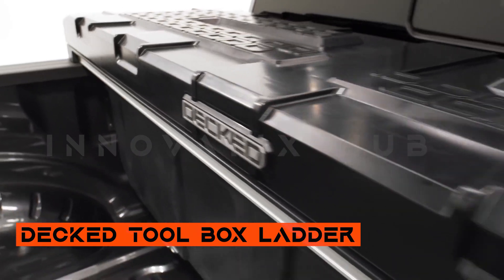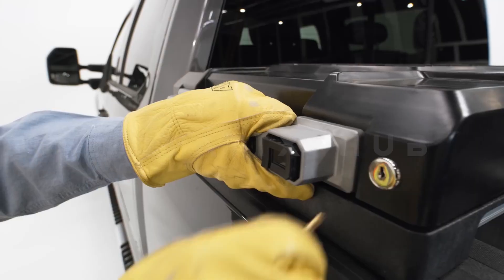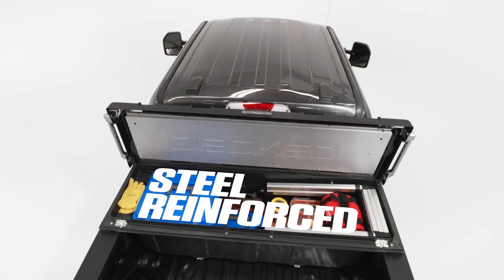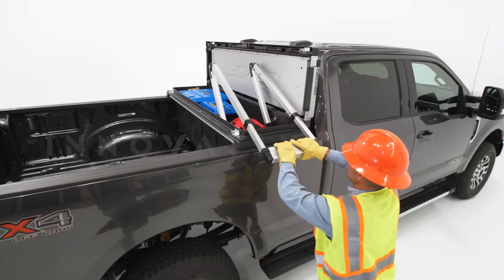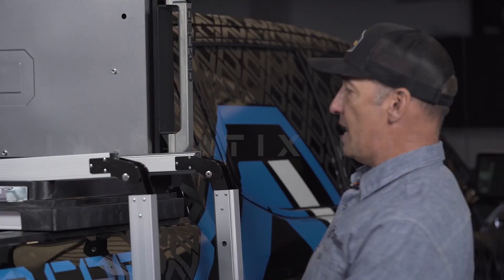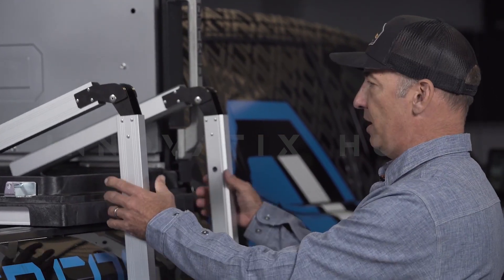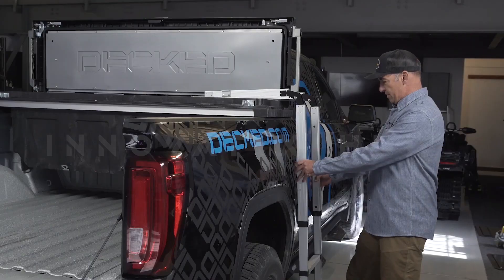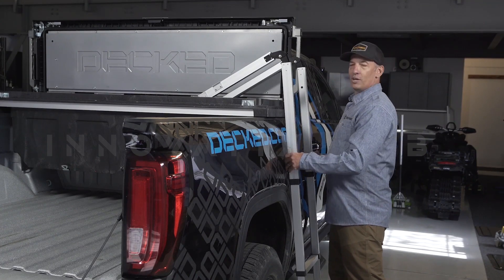Deck Toolbox and Folding Ladder: Simple Yet Efficient Solution. Deck offers a straightforward yet highly efficient solution by combining a toolbox with a folding ladder, specially designed for the F-150 pickup truck. This version, priced at $1,100, boasts a generous 280-liter capacity and can handle up to 227 kilograms of cargo. Crafted from molded polymer, the box is waterproof and hassle-free at the car wash.